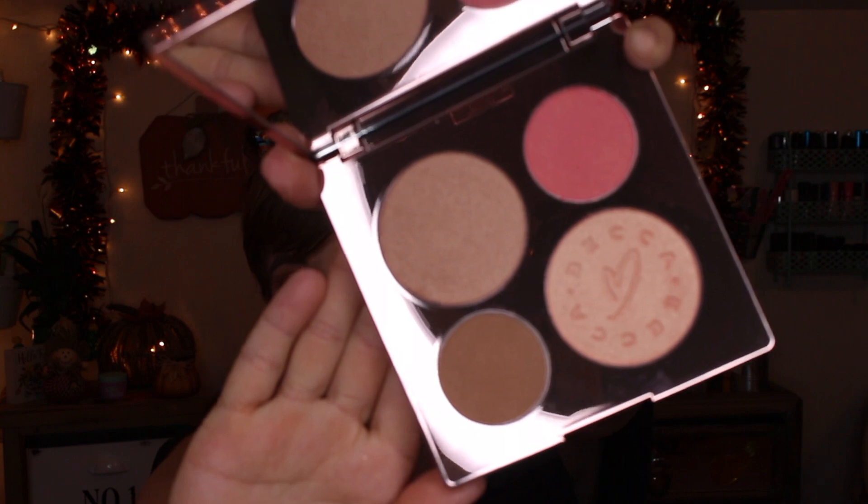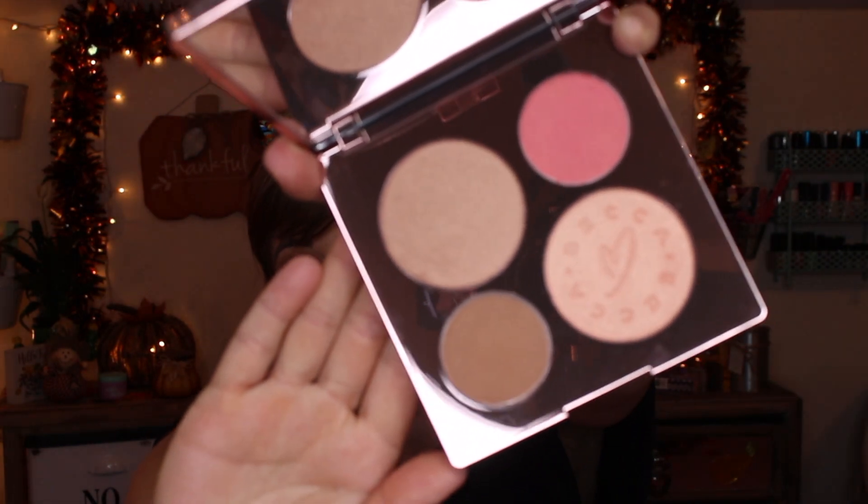I got a couple of things from TJ Maxx to combine into this collective haul. I got a couple of Becca products — I've never really seen Becca at my TJ Maxx very often. This is the Becca collab with Chrissy Teigen. It comes with a bronzer, two highlights, a blush, and a massive mirror. Really pretty shades and I have yet to try this one out — if I enjoy it I'll add it into a fall favorites or current favorites video.